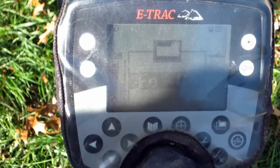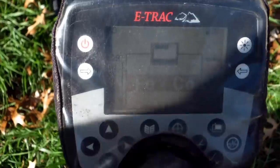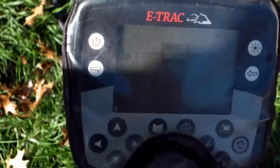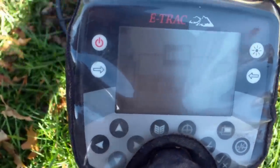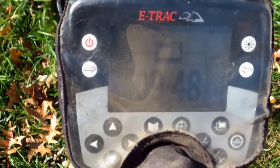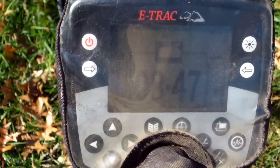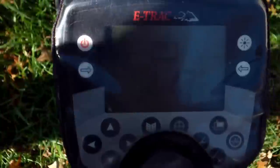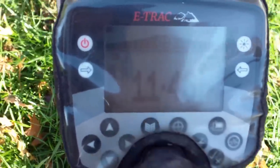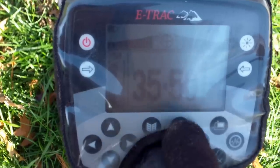I got a really deep silver signal, reading like 46-47. It's showing eight inches, and boy that's a high one — 47-48 at eight inches. I've been pulling those green wheat pennies at about seven to eight inches, so that could be a half or a quarter. I'm going to pinpoint it and do a live dig on it because I think that's a good one.